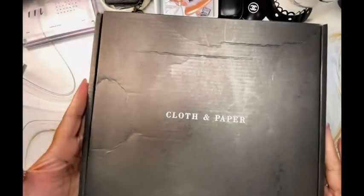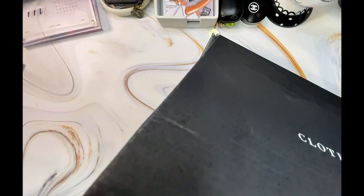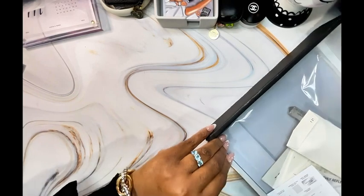Hi, Planner Bestie. Welcome to my page. This is an unboxing of Cloth and Paper, May 2024 second intention box. If this is something that interests you, hopefully you stay towards the end.